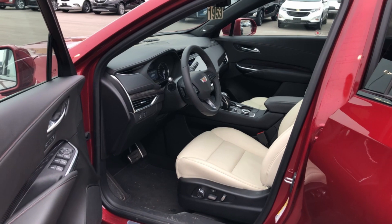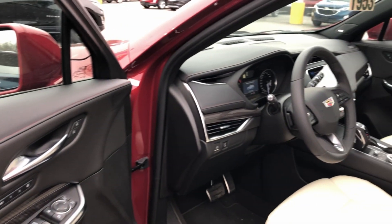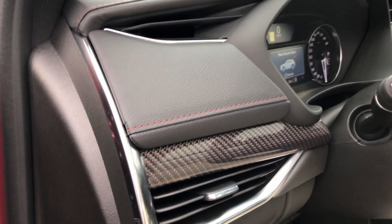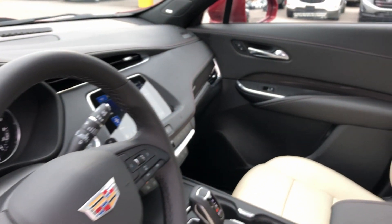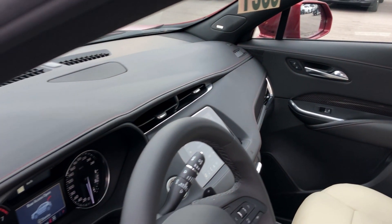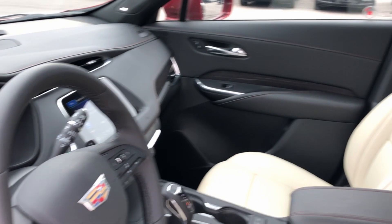Taking a look at the inside of the XT4, you're going to notice this is not like the Cadillacs of the past. This is completely tailored, hand-stitched, unlike anything you may have seen before. This being the sport model, it does have carbon fiber accents inside. Everything you see — if it looks like steel, it is steel; if it looks like leather, it is leather. You can see the stitching just along the top. Absolutely beautiful.